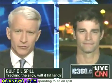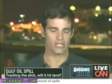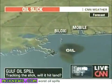Where is the oil heading? That's really the bottom line. For the past three days, we've had strong wind out of the south, and that is what got everybody so nervous because that was moving the oil farther to the north.